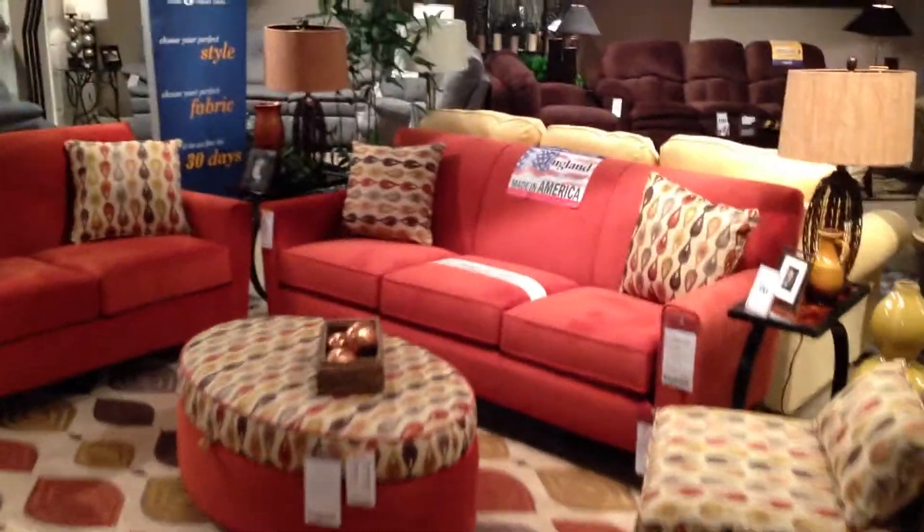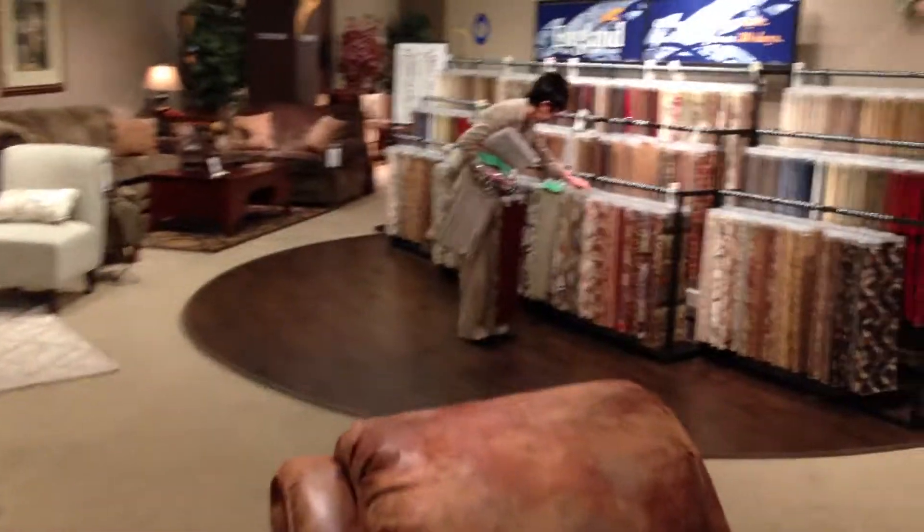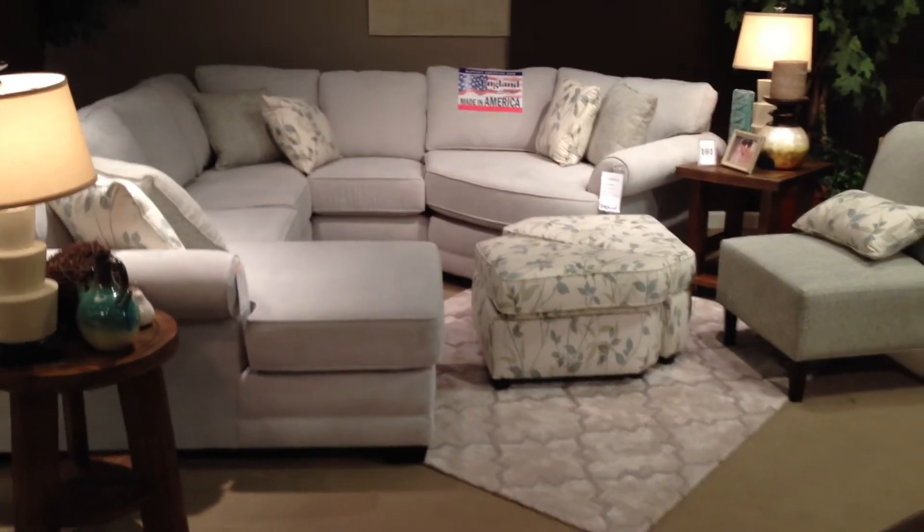And then going into the gallery area. There's Sherry working on some fabrics. And there is the 5630 sectional with the chaise.